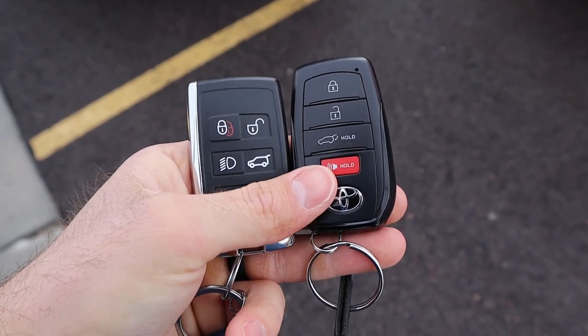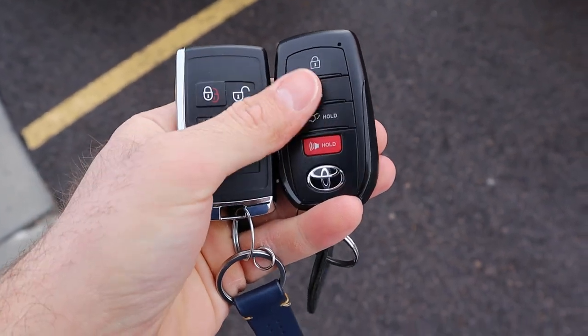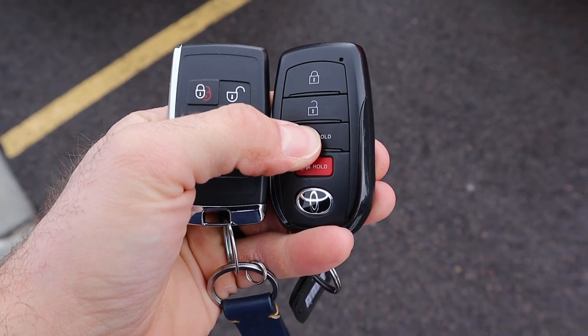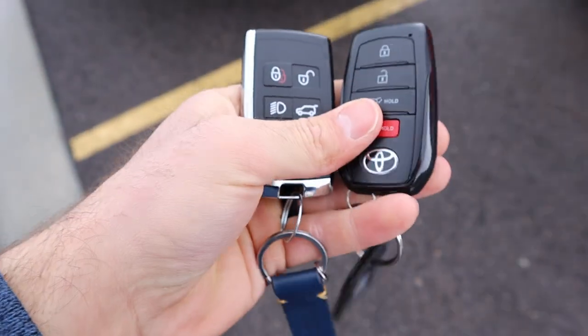When it comes to key fobs, functionality is relatively the same. With the Defender you can turn on the lights. With the Toyota you can remote start from the key fob, which is cool, and you can open the hatch with the key fob — whereas with the Defender you can unlock the hatch but can't actually open it. That said, the Defender key fob definitely looks a little fancier.